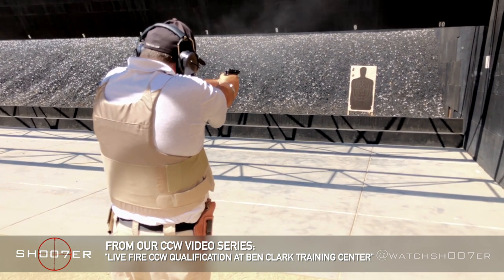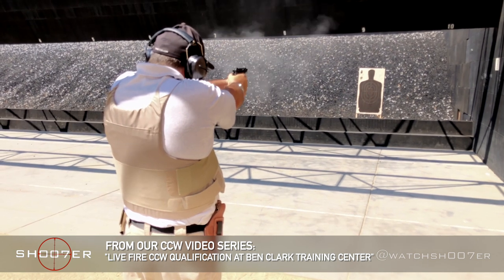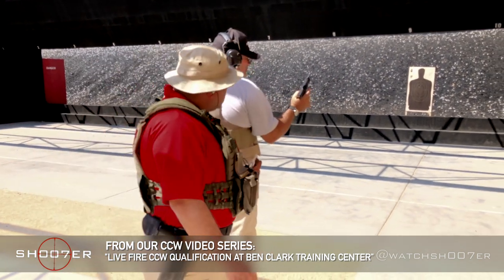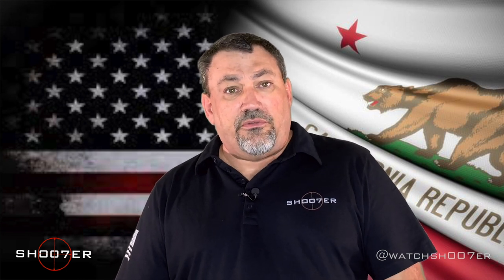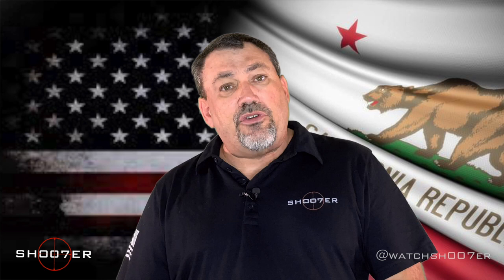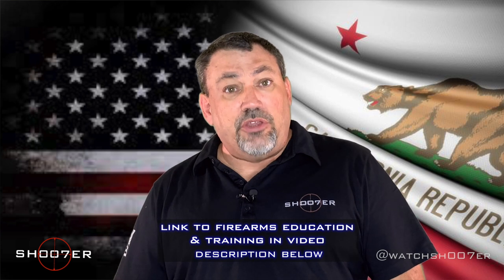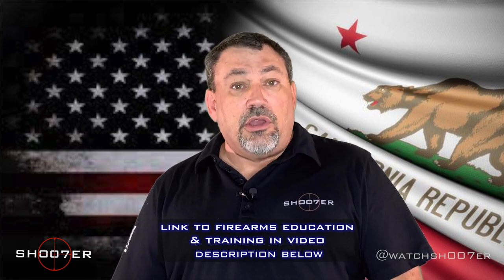It's just the paperwork and application process that's changed. When you go up and do your qualifications, they are going to be judging you on your safety and your accuracy. The first part of the class covers the legal issues involved with having a CCW, and in the afternoon you do the live fire quals. Something to point out is they don't teach the practical skills you'd need for everyday concealed carry — no holster work, no moving and shooting. If you want to come down and train with us, we'll teach you those practical skills that you'll need every single day if you're going to carry a CCW.